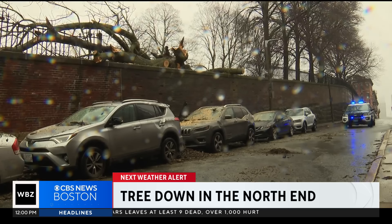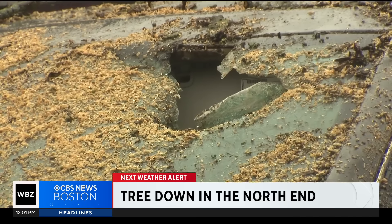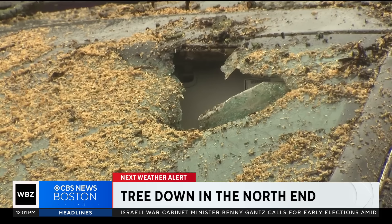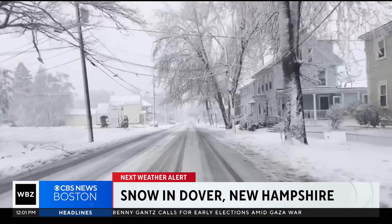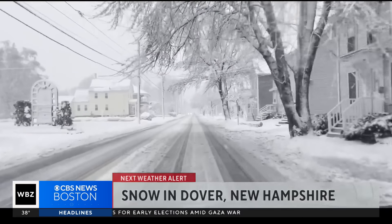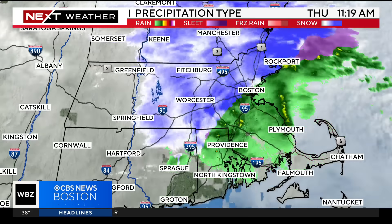Now to Boston's North End, where a tree came down on Snow Hill Street. It smashed the windshield of a parked car nearby. And in parts of New Hampshire, it looked like winter never left — several inches of snow this morning — and this storm system isn't done with us just yet.